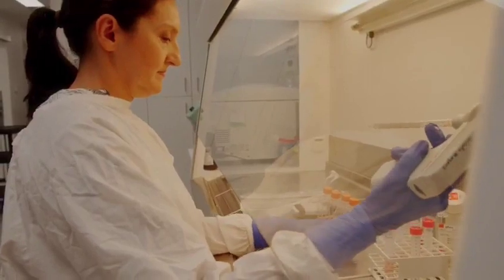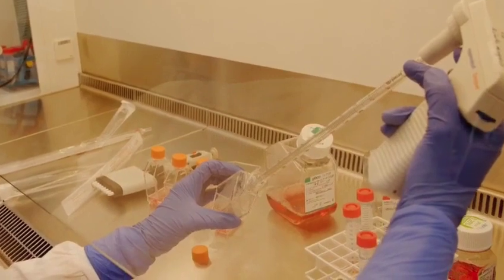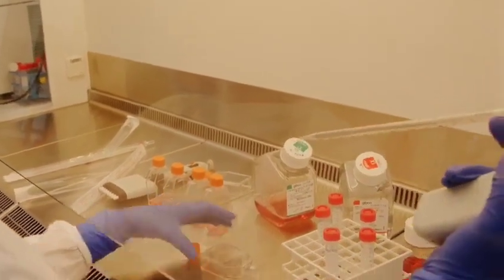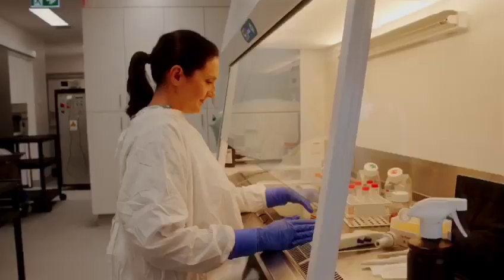I'd love to see interventional techniques applied to many more forms of cancer. We need more innovation and more evidence, and that's going to be collected by pushing the boundaries in a safe environment, in a team environment with our surgeons and oncologists, and putting out quality research to show that what we're doing makes a difference.